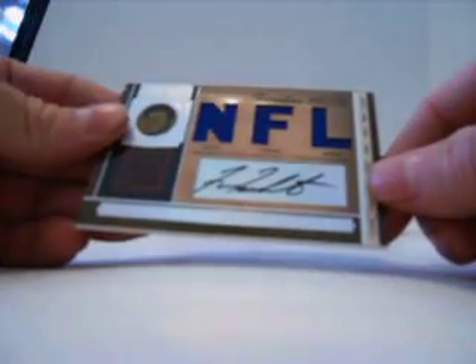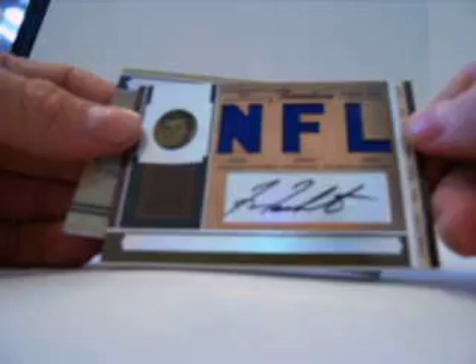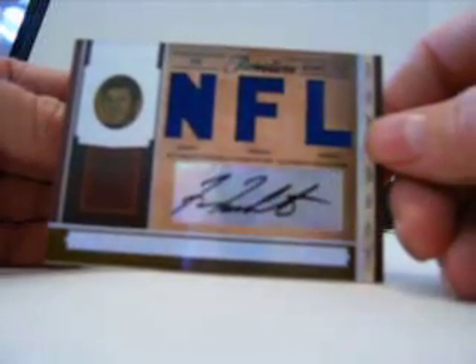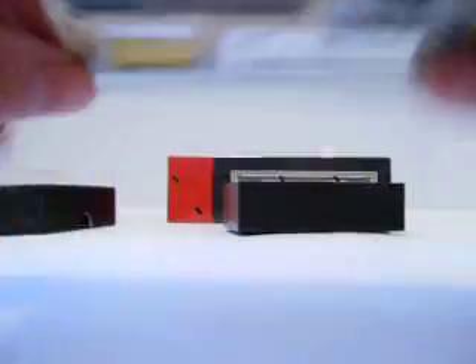Then we have a Fran Tarkenton, numbered one of five — and that's for the Vikings. So Fran Tarkenton, triple jersey auto for the Vikings, numbered one of five. And then for the Saints, Reggie Bush auto, three-color patch auto, numbered two of 49.